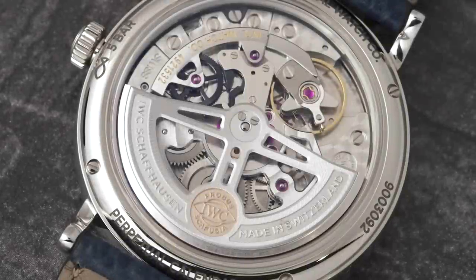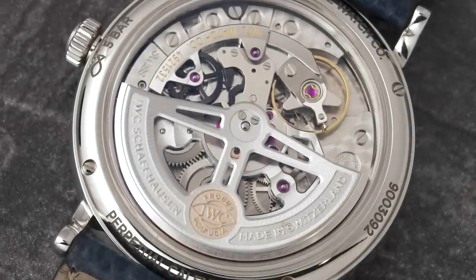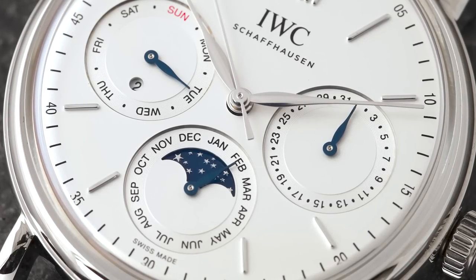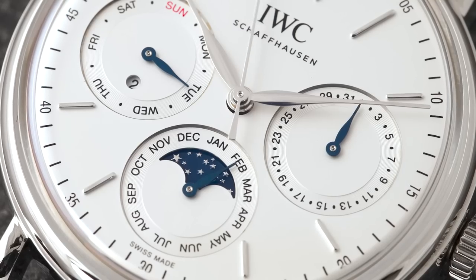The movement in the new Portofino Perpetual Calendar is the caliber 82650. One technically interesting aspect is the very high accuracy moon phase — the deviation is one day in 577.5 years. In the industry, a high accuracy moon phase is typically considered a deviation of one day in 122.5 years, so this is about four times the accuracy.